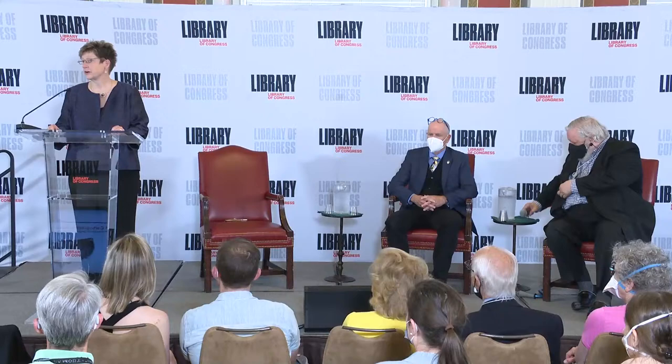Hello, everyone. I'm Robin Dale, and I'm the Deputy Librarian for Library Collections and Services at the Library, and I want to welcome you all to the Library of Congress. What you're going to see today is a really special program. The Rare Book and Special Collections Division and the Geography and Map Division have brought together their combined collection of extremely rare and historically important early printed atlases based on the work of ancient Greek astronomer Claudius Ptolemy.